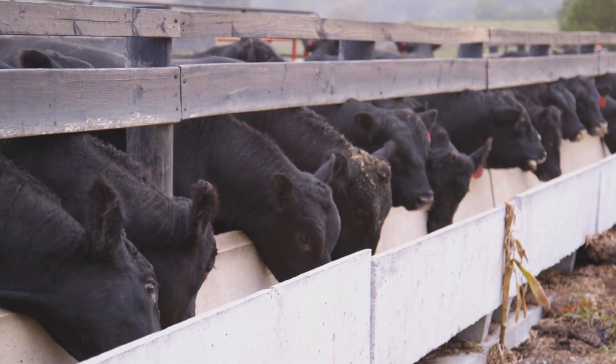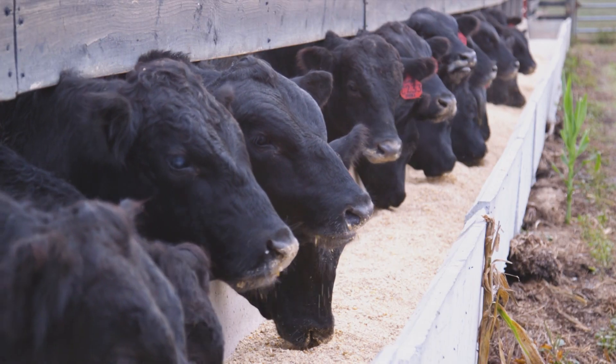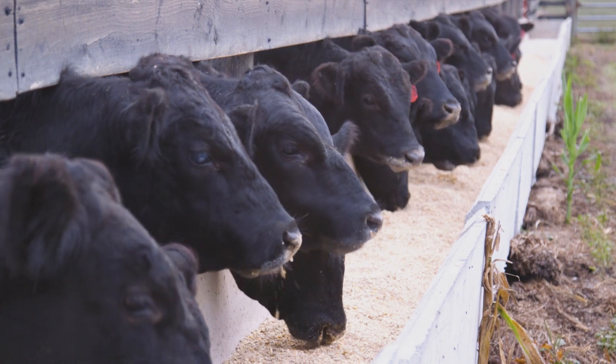One of those aspects that we see is a consistent increase of over one quarter pound per head per day in average daily gain. Another benefit that sets NutriVantage for beef apart is the support of a healthy rumen environment, which impacts overall performance.